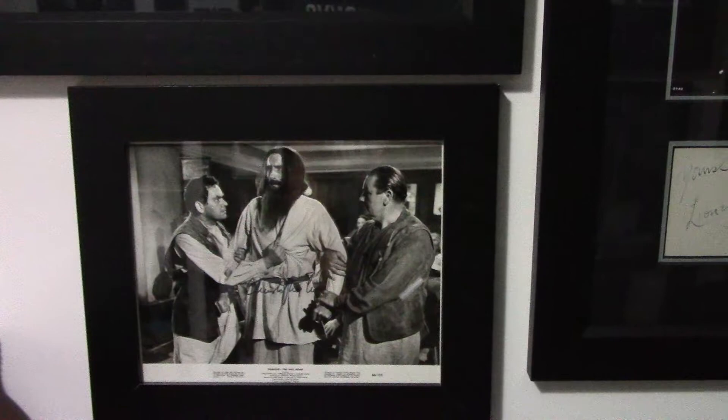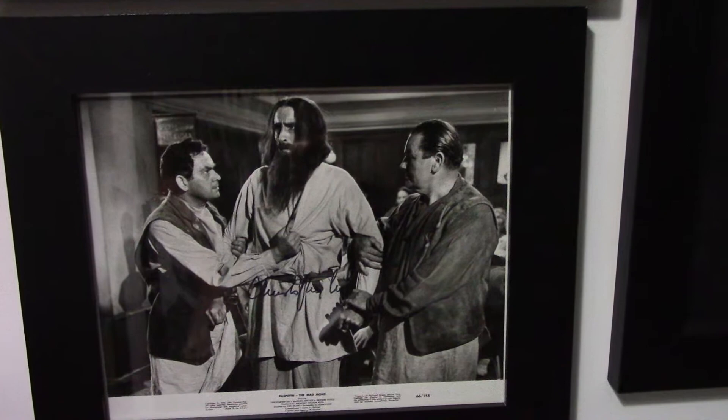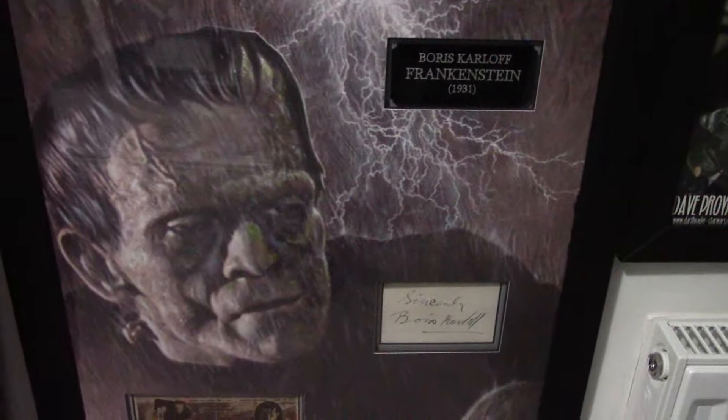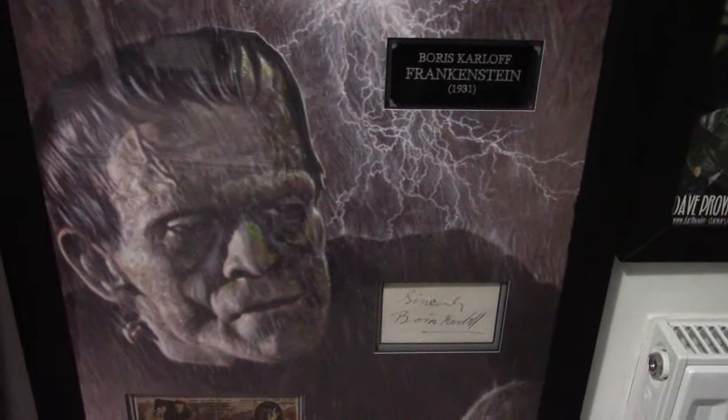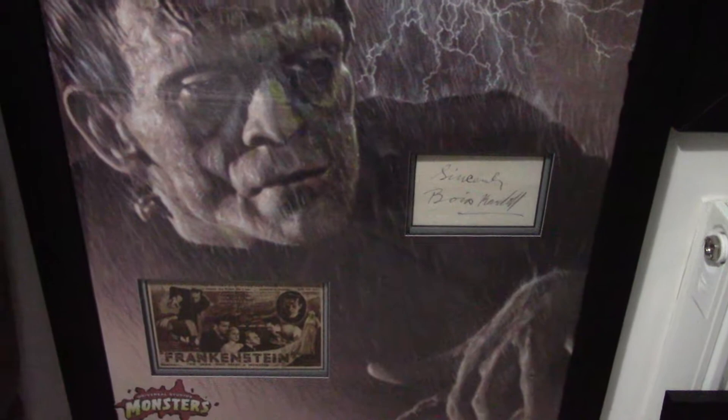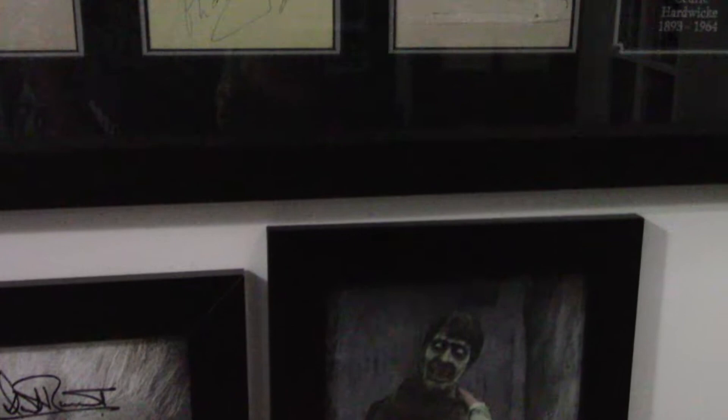Then we have a nice 8x10 of Christopher Lee in one of his most famous and preferred roles — Rasputin the Mad Monk. And then below that we have another fantastic Boris Karloff autograph display. I love this picture — it's a fantastic print. And then we have a Dave Prowse Frankenstein: The Monster from Hell 8x10, a David Rintal Legend of the Werewolf 8x10 signed picture, and then a Ben Aris signed picture — the lead zombie in Plague of the Zombies.